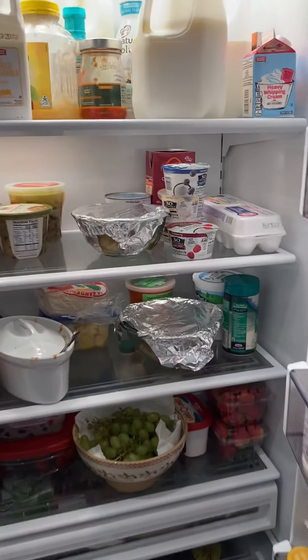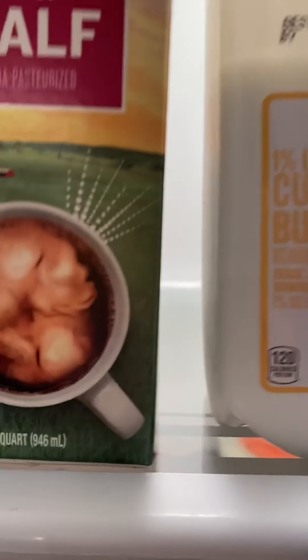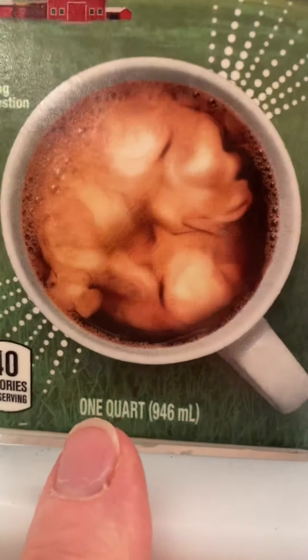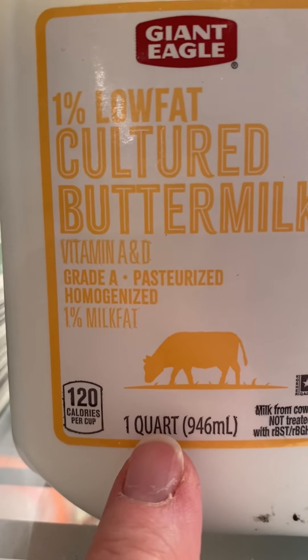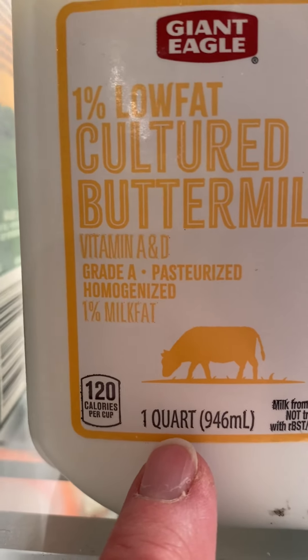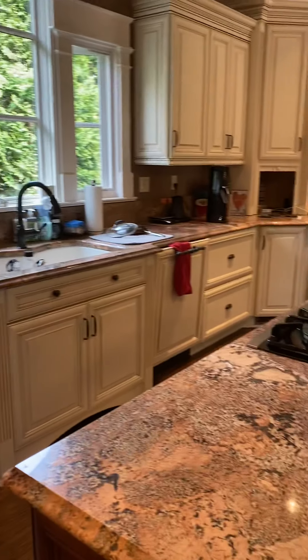Speaking of things that we eat — in our refrigerator we have some liquids. We have some cream and some buttermilk. Down at the very bottom, do you see the word right there? One quart. Q-U-A-R-T. And same thing right here — one quart of buttermilk. There are lots of things in your fridge that might be measured in quarts, so you can check out your fridge and see.